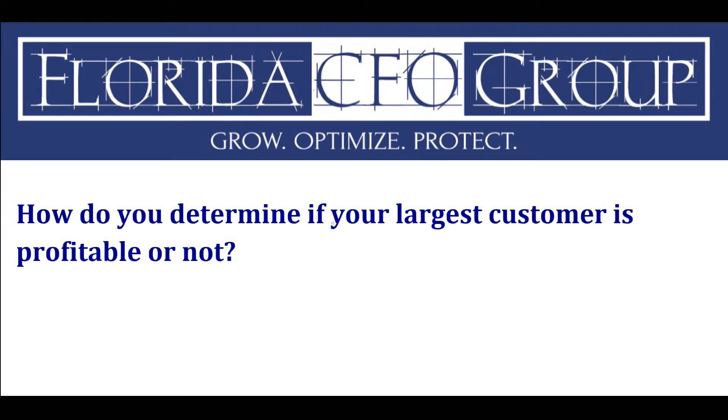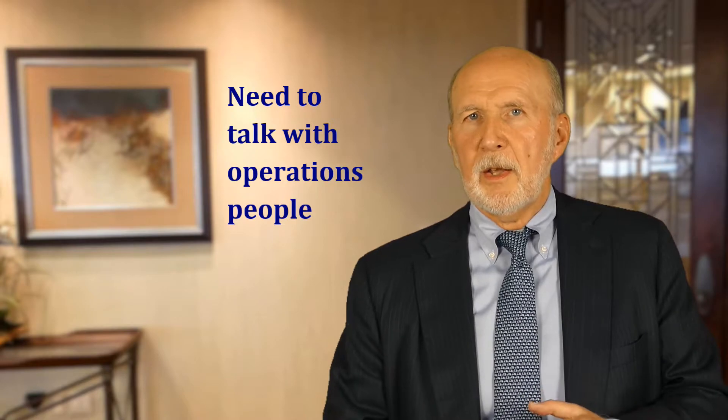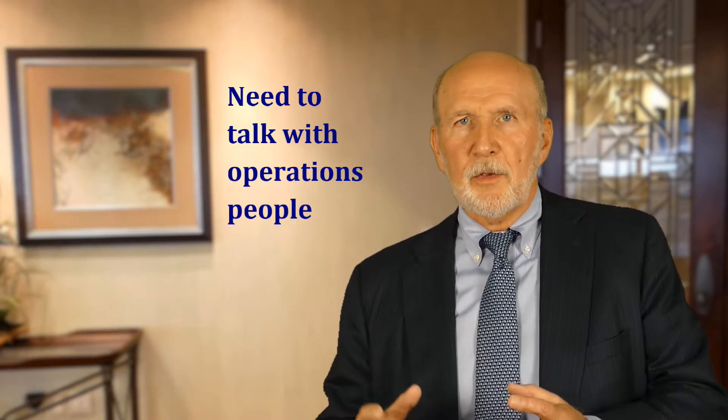How do you determine if your largest customer is profitable or not? When you're looking at whether clients are really profitable, it's not just P&Ls and balance sheets you need to examine. You need to talk to the lab, tech, and operations people, because they're the ones doing things specifically for that customer that need to be brought into the cost comparison. That way, when salespeople come to you with a great deal, all costs are included — and if it truly is a good deal, it will show.